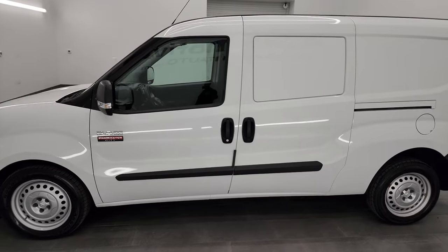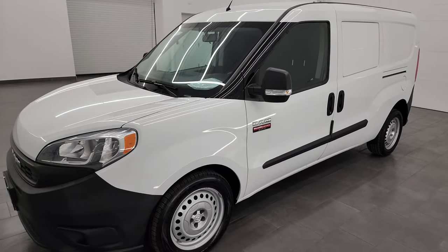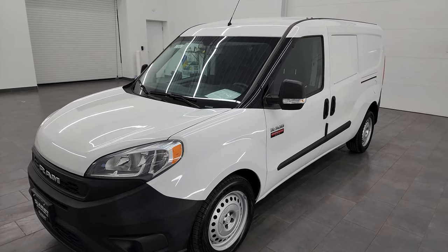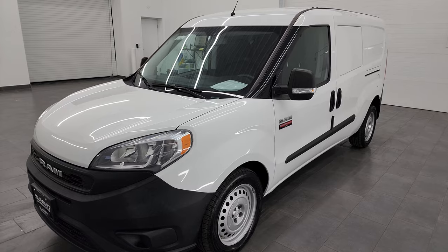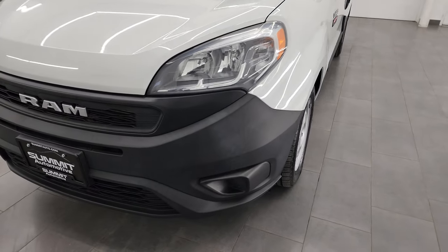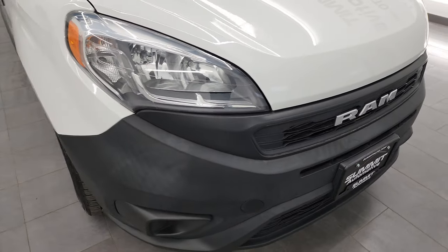This 2019 Ram ProMaster City Tradesman has the 2.4-liter four-cylinder multi-air engine, paired up with the nine-speed automatic transmission. This van has been fully safetied and inspected by our service shop per the state of Wisconsin inspection process. It has a fresh oil and filter change, all fluids have been checked and topped off, and it is 100% ready to go.